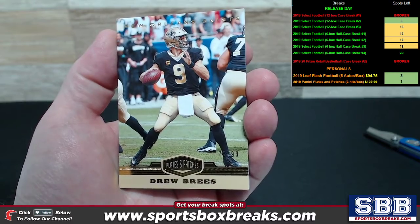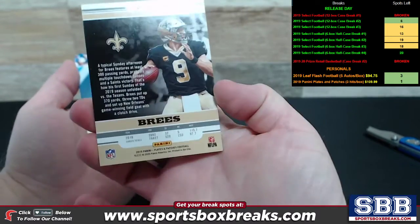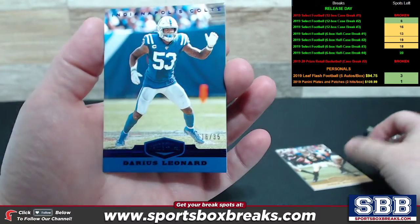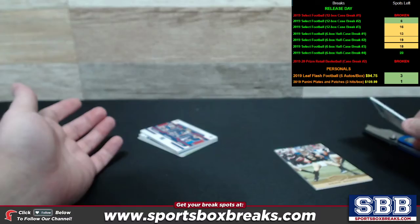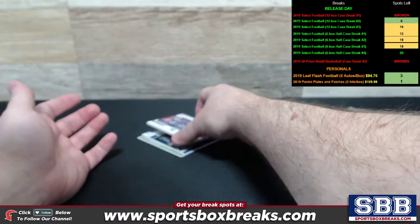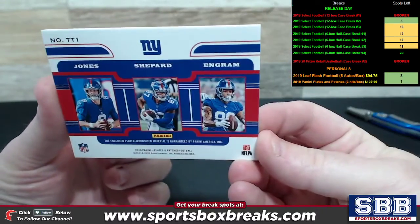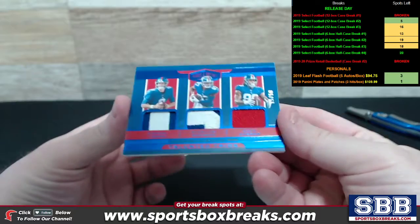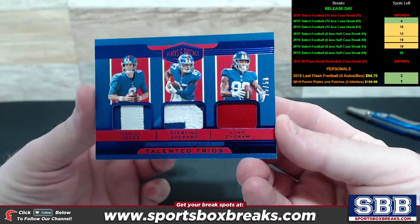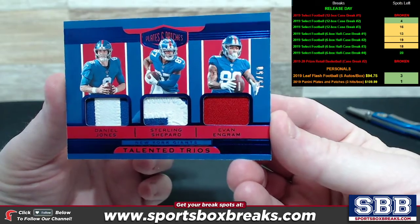All right, here's a Drew Brees numbered to 99, top of the stack. So Drew Brees, little Saints action to 99. Darius Leonard to 35, purple. Colts to 35. I think we got you a triple relic coming your way. Little Daniel Jones action on here too, numbering to 50. Daniel Jones, Sterling Shepard, Evan Ingram — Talented Trios for the Giants.